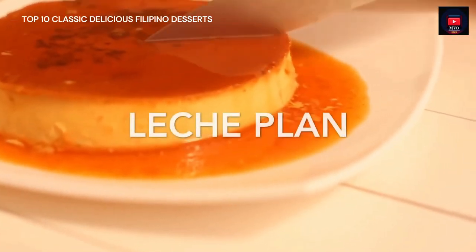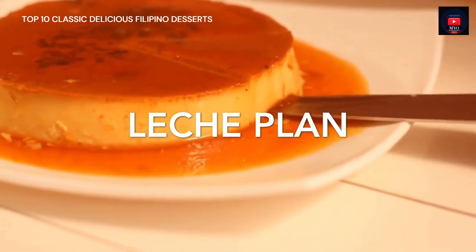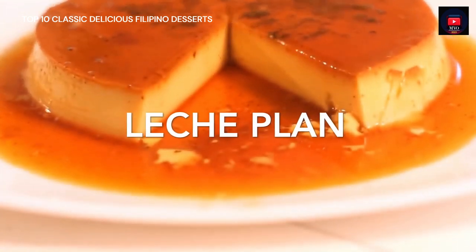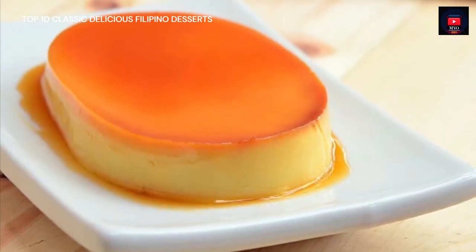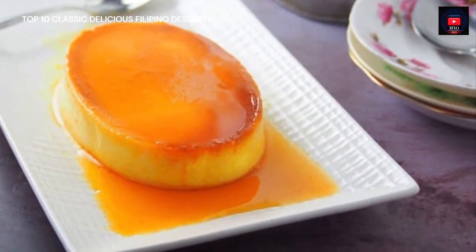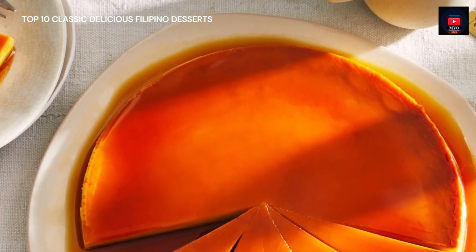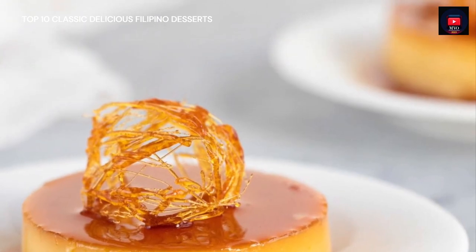Fourth on our list is Leche Flan, the Filipino version of cream caramel. It is a sweet dish traditionally served as a dessert at parties, fiestas, and other special occasions. It is also commonly used as a topping for shaved ice such as Halo Halo, or in other treats such as Floating Island or Graham de Leche. Leche Flan is a dessert made up of eggs and milk with a soft caramel on top. The word 'leche' means milk in Spanish, and Leche Flan is a local term derived from the original Spanish 'leche de flan,' meaning milk flan. The Philippine Leche Flan is a much heavier version of the original recipe, using more egg yolks and condensed milk.